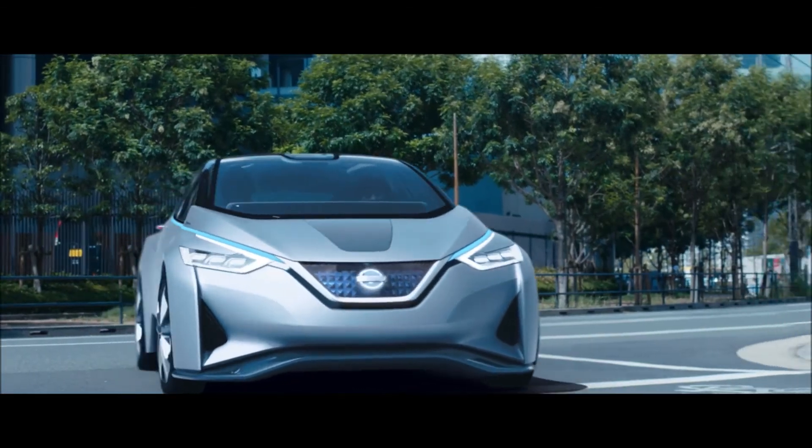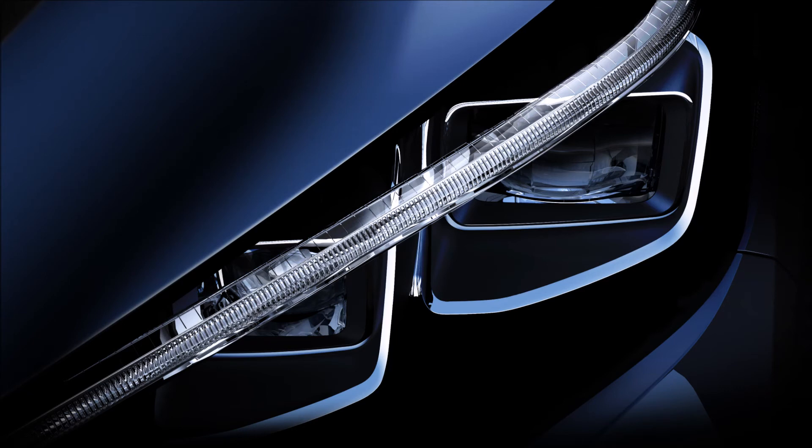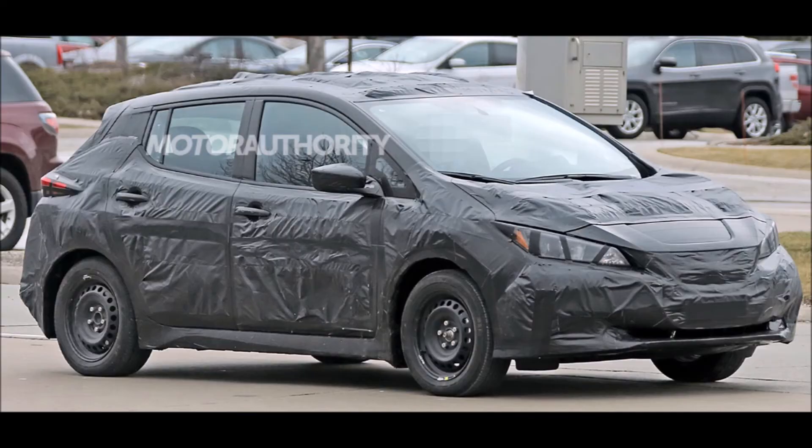The headlight could have that kind of function, or maybe it could function as an indicator strip where the lights run along as it's indicating.